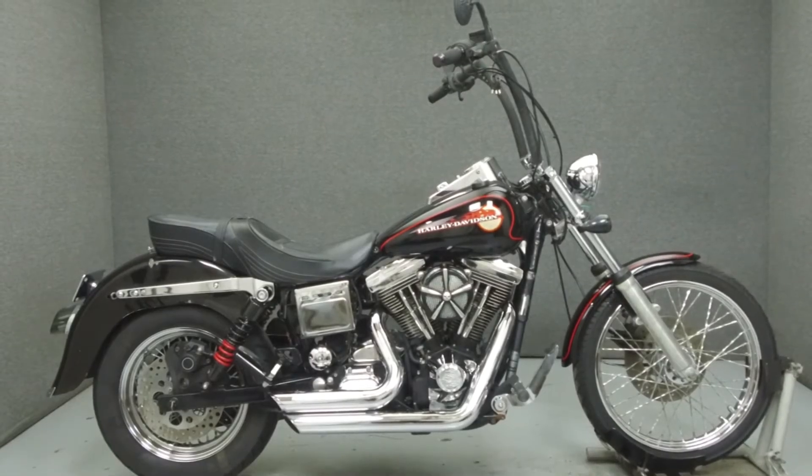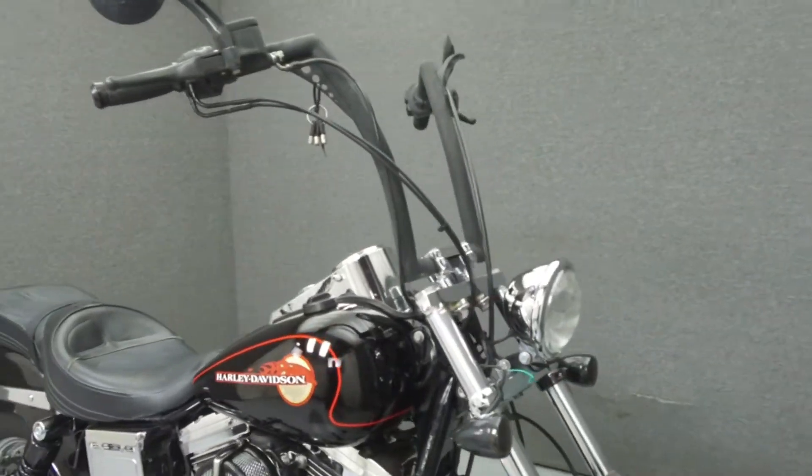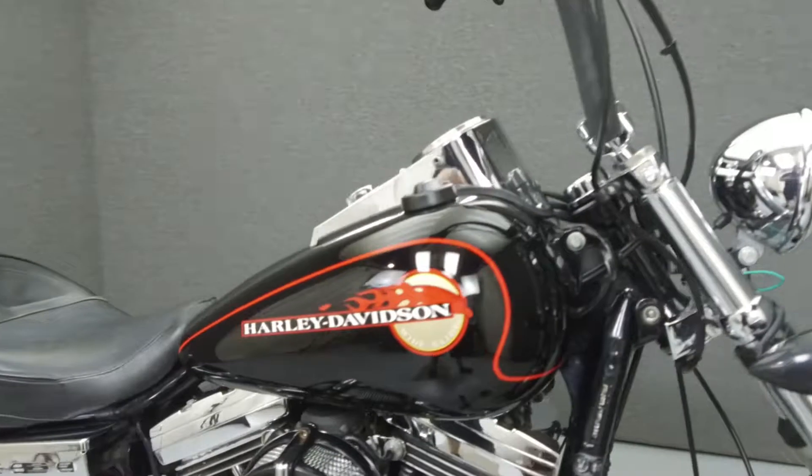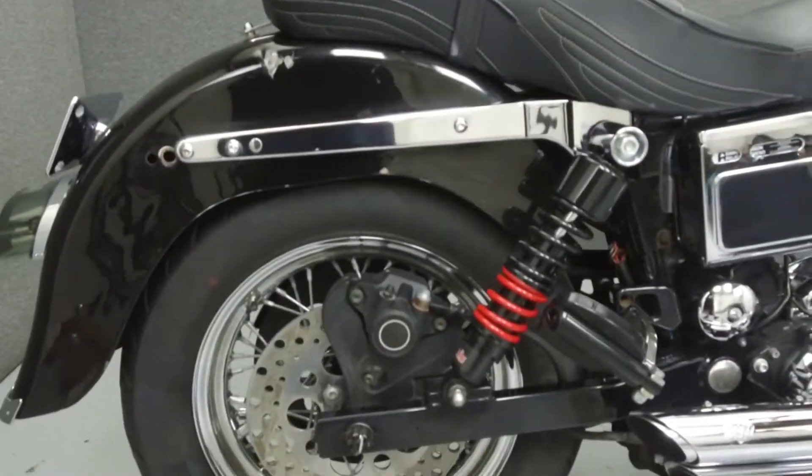Hey everyone, this is Keegan from National Power Sports. Today we're going to take a look at this 1994 Harley-Davidson Dyna Wide Glide with 35,890 miles.